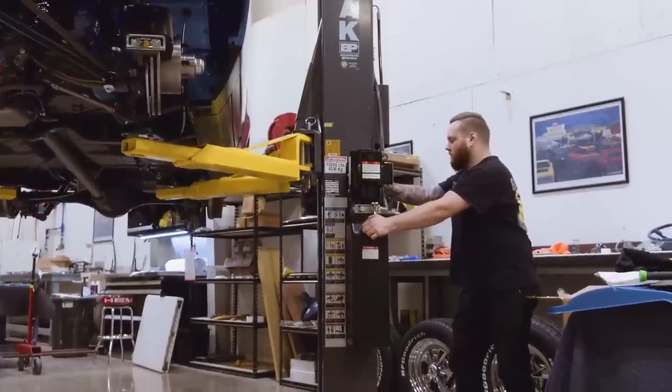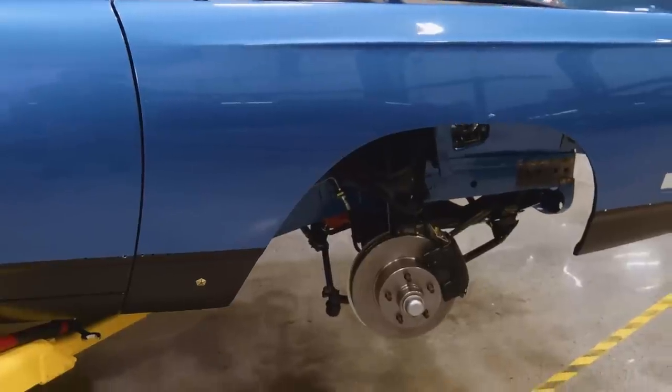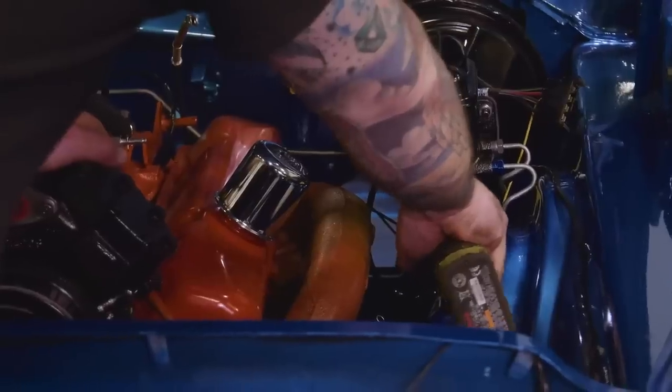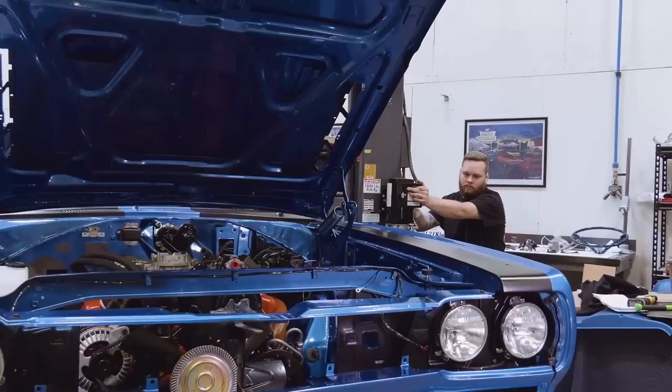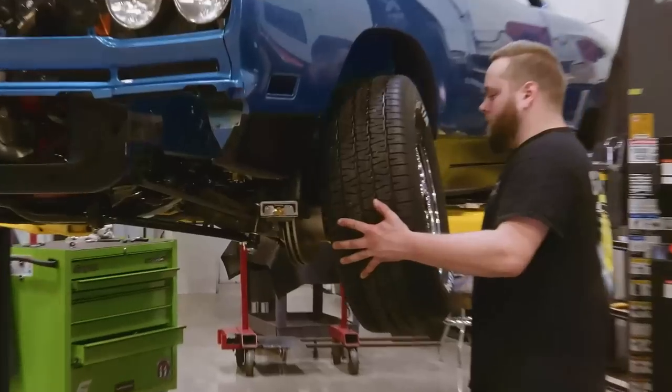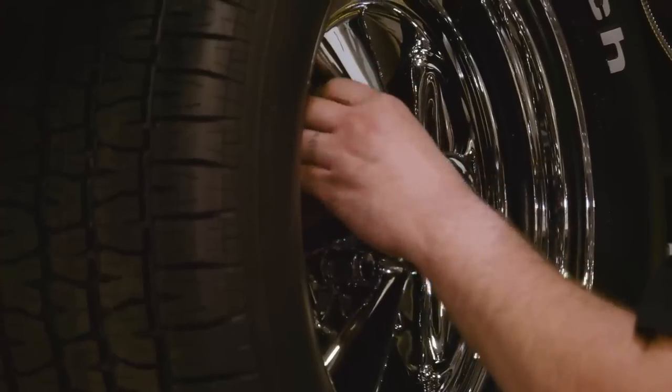Most of the Mopars at Graveyard Cars undergo original equipment-style restorations, meaning they receive factory-correct as opposed to aftermarket parts. But with the GTX, the customer wants to add a popular second-day add-on — the classic Krager SS wheels.